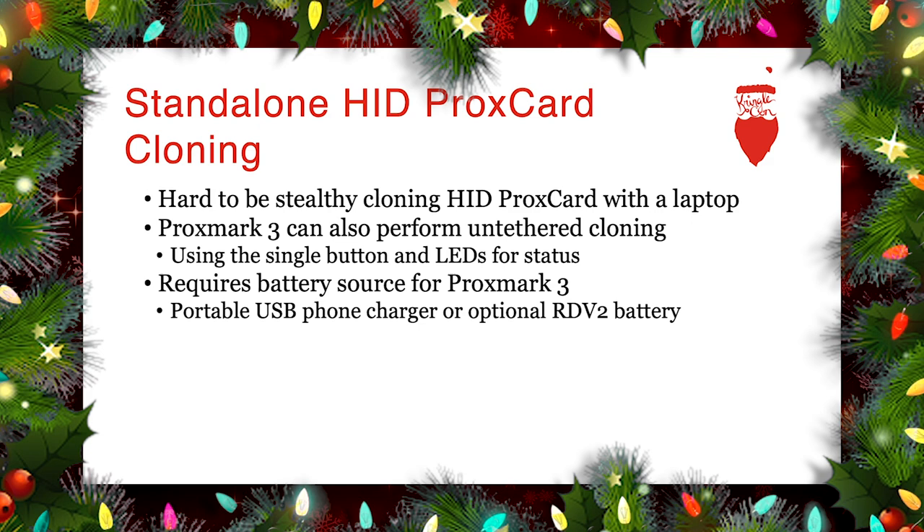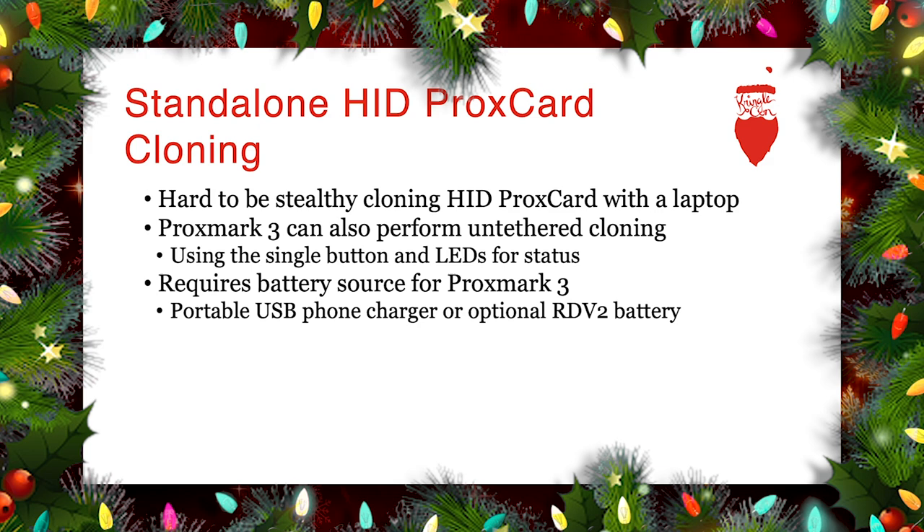It is also possible to do standalone untethered cloning or capture-and-replay. If we're doing capture and replay while attached to a laptop with a USB cable, that's not very stealthy — you're going to get caught surreptitiously bumping into someone on the bus. The Proxmark3 can perform untethered cloning: power it with a portable USB phone charger, or the optional internal battery for the RDV2, then use the single button with various key presses to read HID tags. Once it reads a tag it automatically starts simulating — just like issuing `lf hid sim` — for the most recent tag read, with the device battery-powered in the palm of your hand.